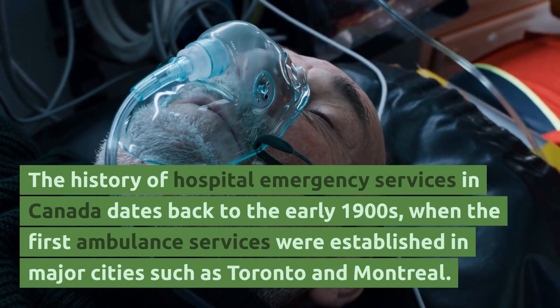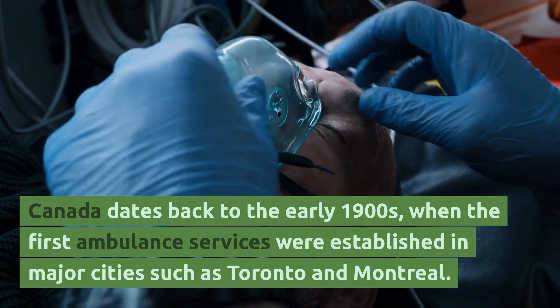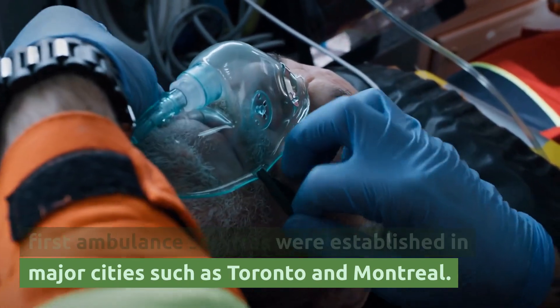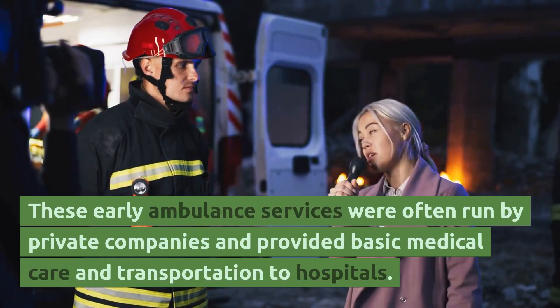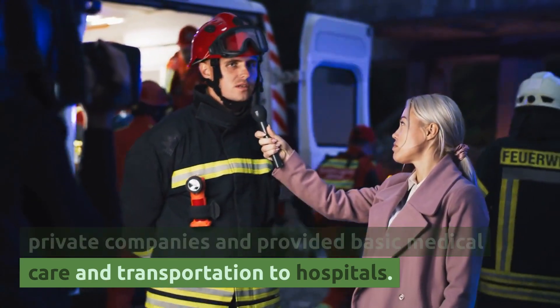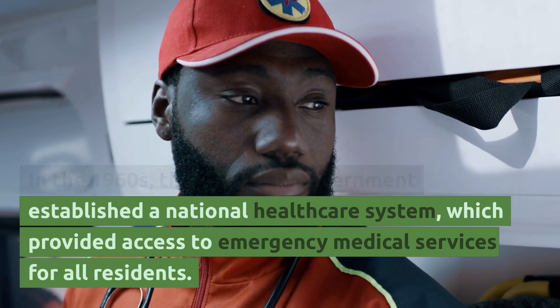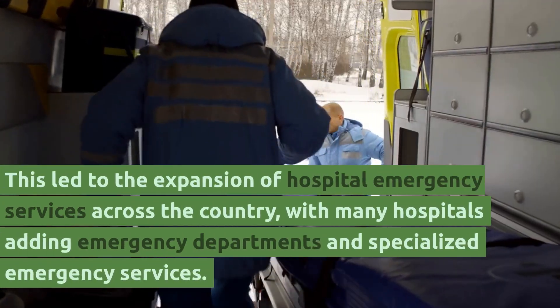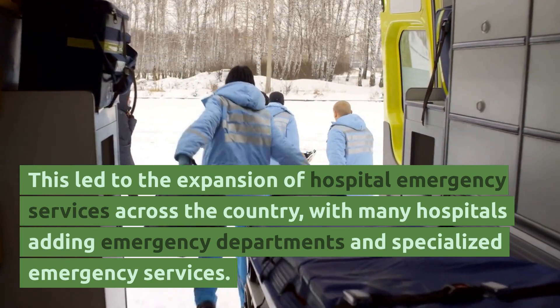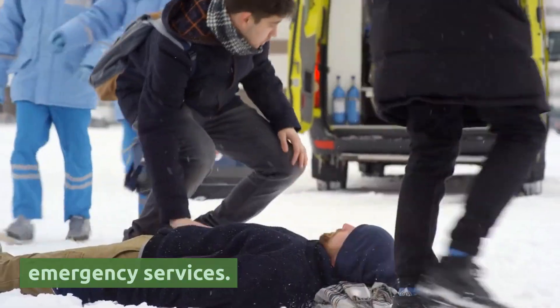The history of hospital emergency services in Canada dates back to the early 1900s, when the first ambulance services were established in major cities such as Toronto and Montreal. These early ambulance services were often run by private companies and provided basic medical care and transportation to hospitals. In the 1960s, the Canadian government established a national healthcare system, which provided access to emergency medical services for all residents, leading to the expansion of hospital emergency services and specialized emergency departments across the country.